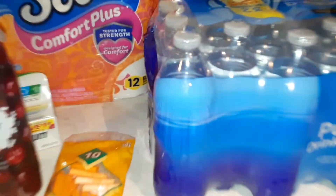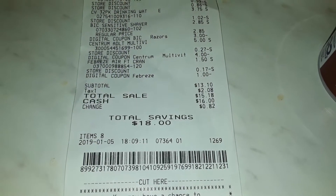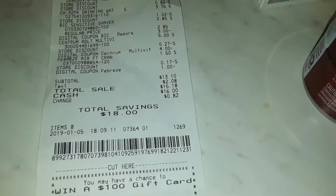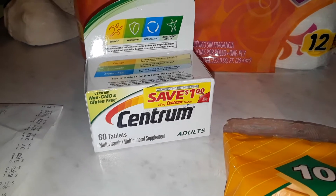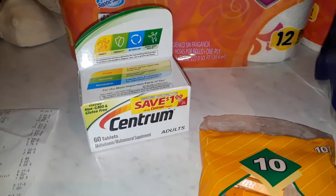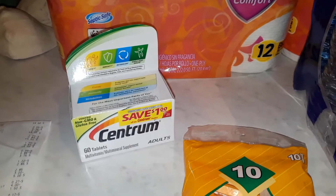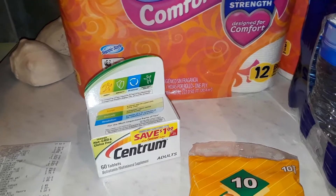My total for all of these items was $13.10 before tax. I'm also going to receive four dollars back on this pack of vitamins from an app called Saving Star. I haven't talked about Saving Star yet, but it is an app that gives rebates just like Ibotta and Checkout 51 and other rebate apps.